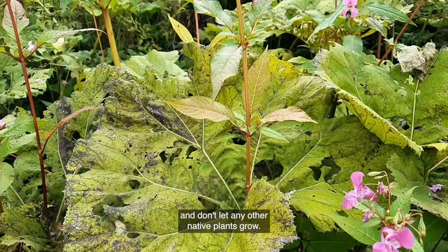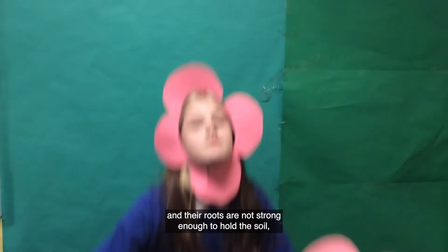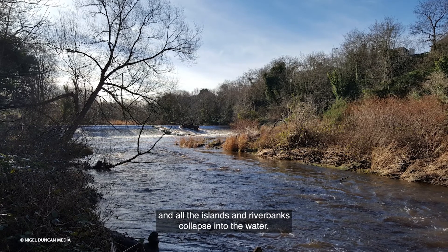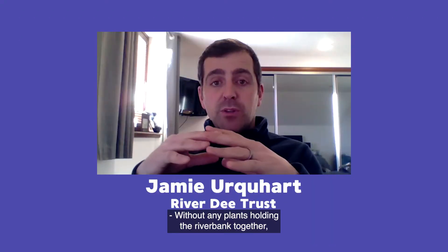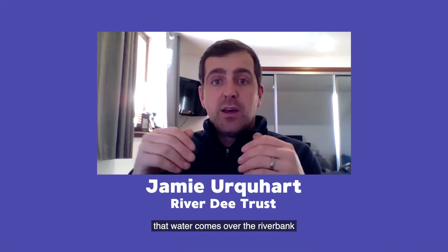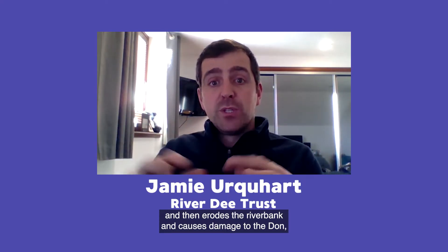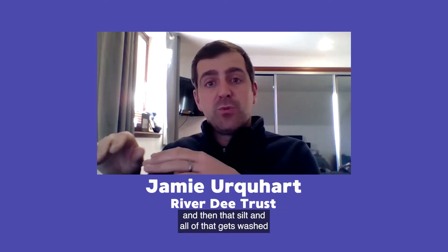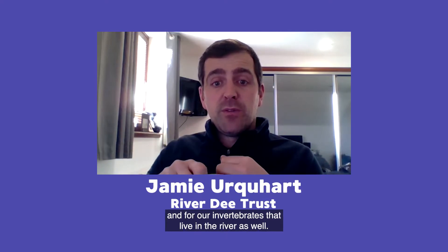Himalayan balsam grows in early spring and doesn't let any other native plants grow. In winter, they all die and their roots are not strong enough to hold the soil, so islands and riverbanks collapse into the water, leaving only trees to hold them together. Without plants holding the riverbank together, it's just bare earth. When there's a flood, water flushes away that earth, eroding the riverbank and causing damage to the Don. The silt washed into the river causes problems for fish and invertebrates living there.